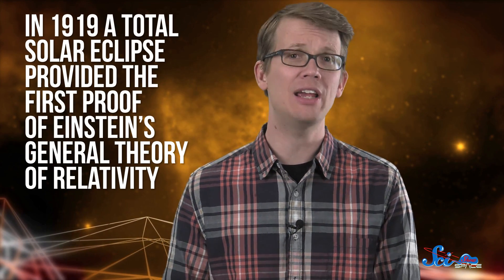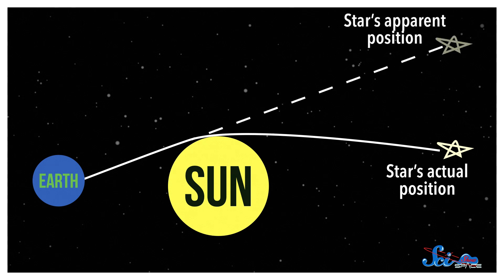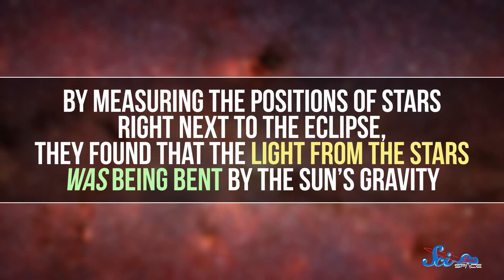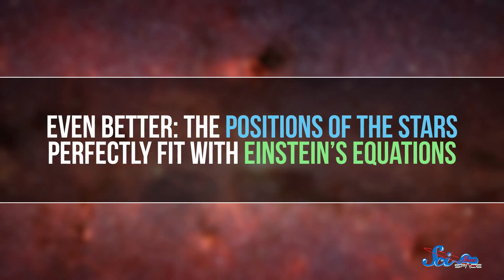But probably the most important thing we ever learned from an eclipse was in 1919, when a total solar eclipse over South America and Africa provided the first proof of Einstein's general theory of relativity. One of Einstein's greatest predictions was that gravity can bend light, and the sun has a strong enough gravitational pull that it should bend the light from the stars just behind it, shifting their position a little in the sky from our perspective here on Earth. But normally, you can't see the stars next to the sun in the sky because the sun is very bright. So scientists couldn't check if it was actually bending starlight until the 1919 eclipse, while the sun was dark enough to see the stars around it. By measuring the positions of the stars right next to the eclipse, they found that light from the stars was being bent by the sun's gravity. Even better, the positions of the stars perfectly fit with Einstein's equations. And that is how the moon moving in front of the sun, almost a century ago, proved the theory that we still use to describe a lot of the universe.